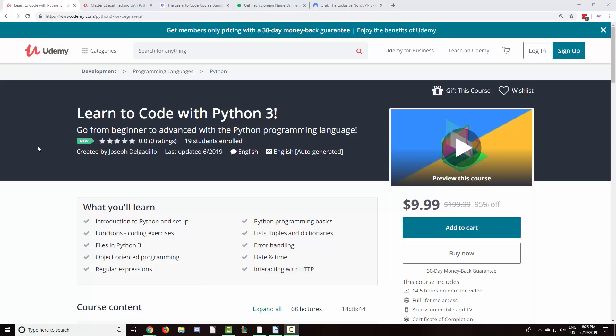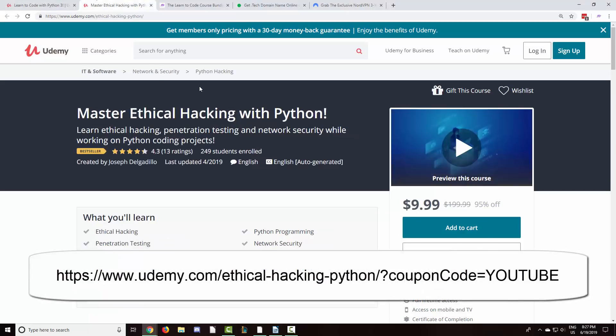First off, we just published two new Python courses on Udemy: Learn to Code with Python 3 and Master Ethical Hacking with Python. Many of you have requested more advanced ethical hacking tutorials, and Master Ethical Hacking with Python will teach you how to write your own pen testing tools.